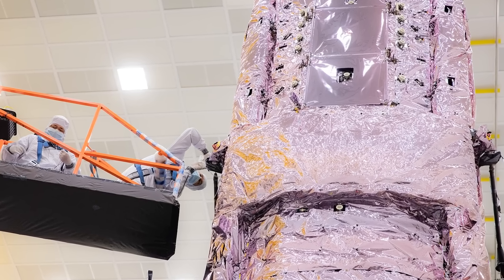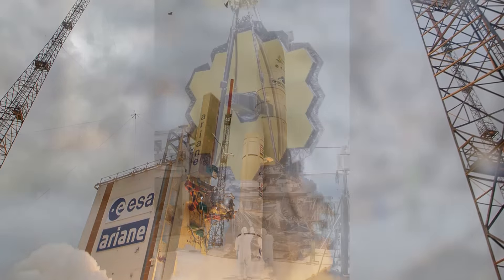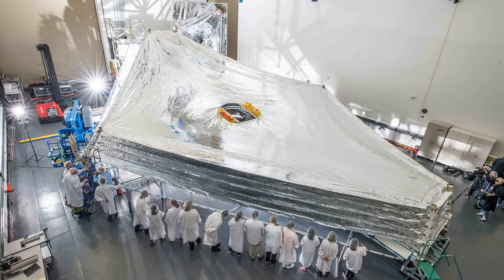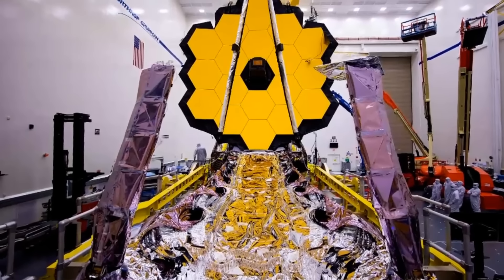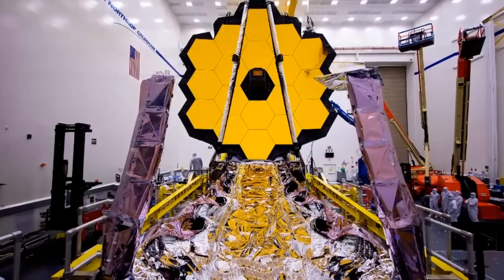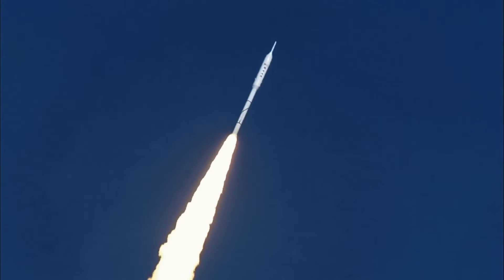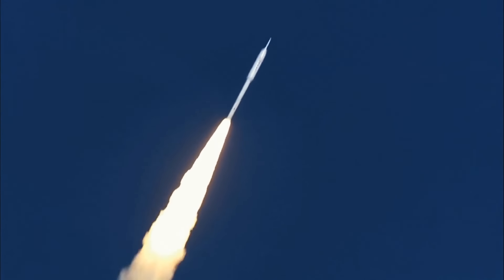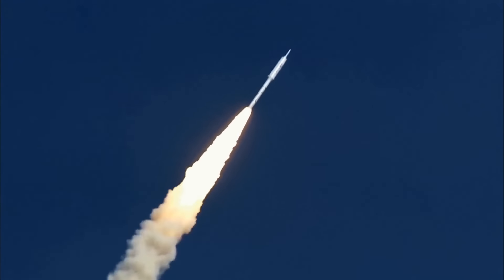Even though the James Webb Space Telescope itself is three stories high and the size of a tennis court, its mirrors are the lightest large telescope mirrors of all time. During the manufacturing process, they underwent a 92% reduction in weight — the lighter, the cheaper it is to send stuff to space. If you had a chance to look at these mirrors, they would seem to be gold. But they're made of beryllium — a steel-gray, lightweight, and brittle metal.